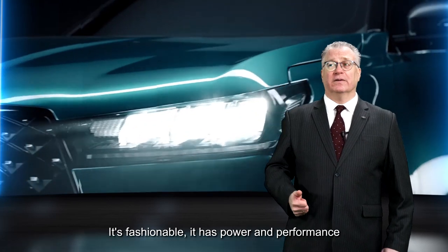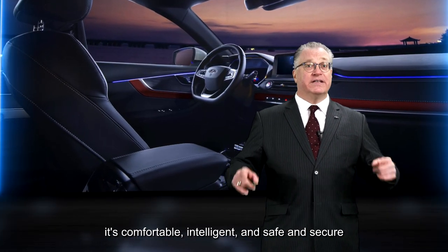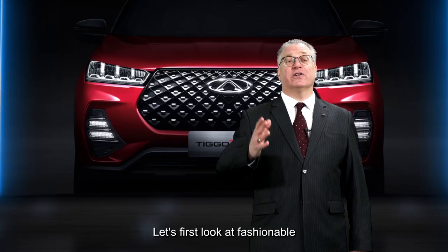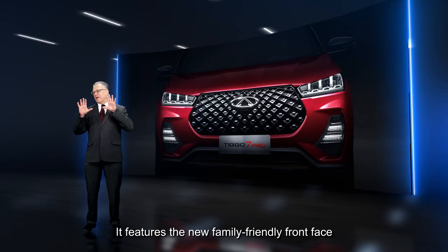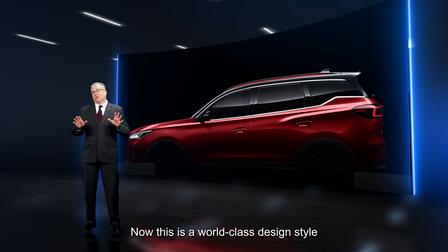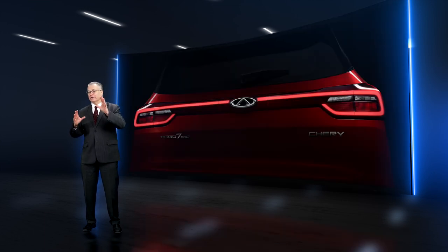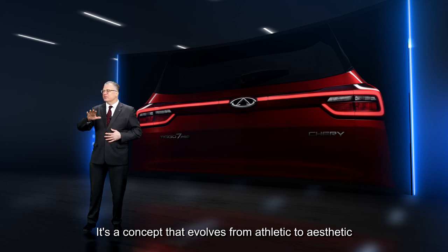The five aspects are: it's fashionable, it has power and performance, it's comfortable, intelligent, and safe and secure. Let's first look at fashionable. It features the new family-friendly front face brought to you by Cherry International Design — a world-class design style interpreting what we call 'life in motion,' a concept that evolves from athletic to aesthetic.